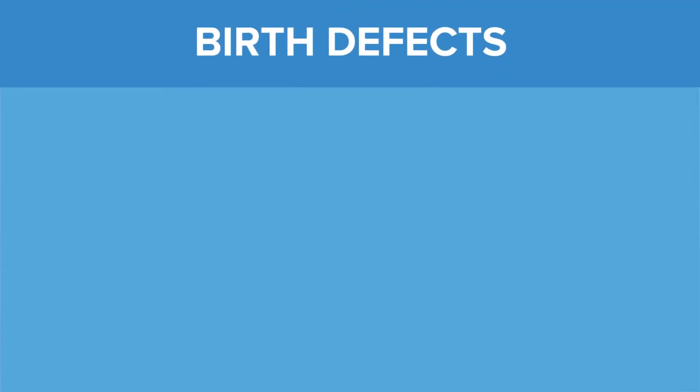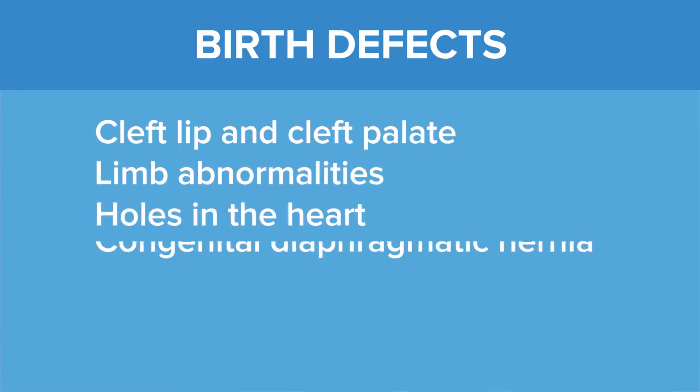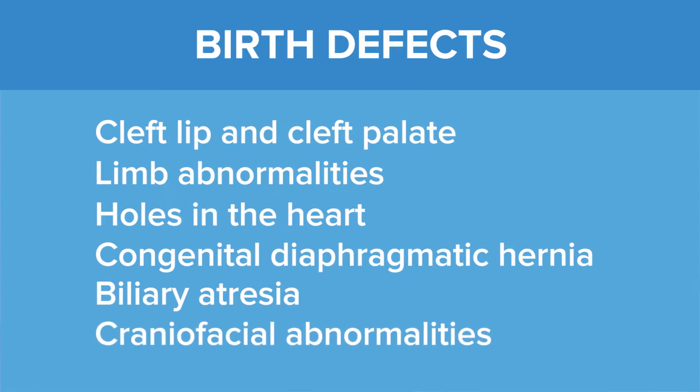There are a number of examples of birth defects. Many of us commonly think of cleft lip or cleft palate. There are also limb abnormalities, holes in the heart, or congenital diaphragmatic hernia where the lungs don't form properly, biliary atresia where your gallbladder doesn't form normally, and craniofacial abnormalities — for example, where your face or skull is not formed correctly, causing abnormalities of the brain.